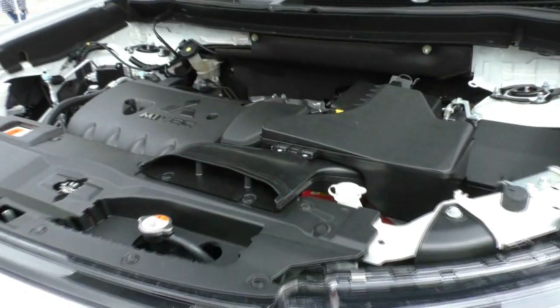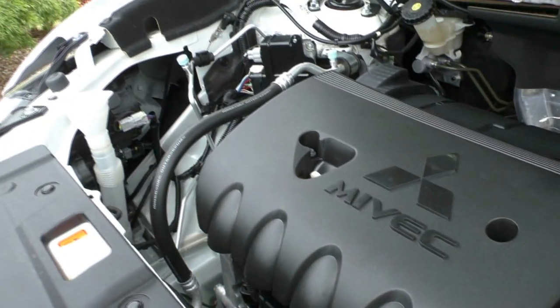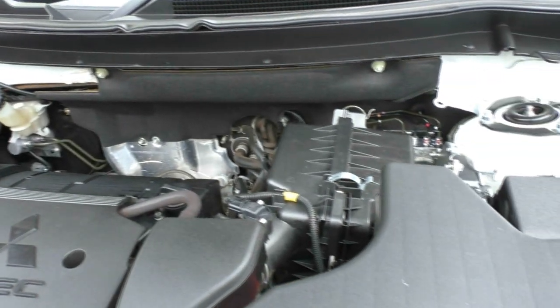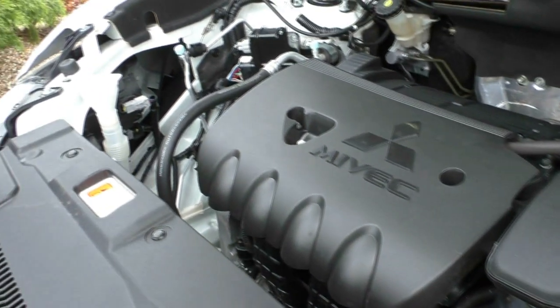Looking under the bonnet, what we have is a four cylinder 2.4 litre petrol engine. The vehicle does have a six speed sports automatic gearbox. You do get a five star ANCAP safety rating with seven airbags, which is awesome to know you're nice and safe in your new family car. You've got 124 kilowatts of power from this engine with 220 newton metres of torque.